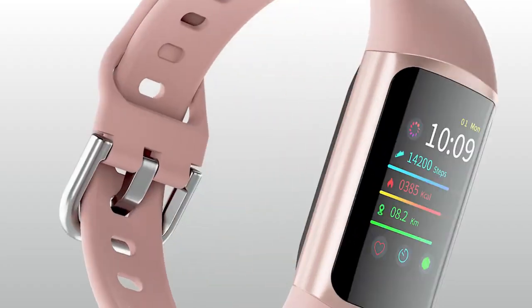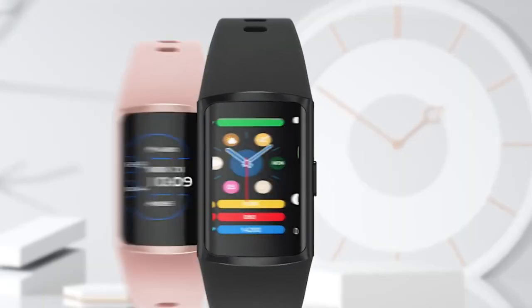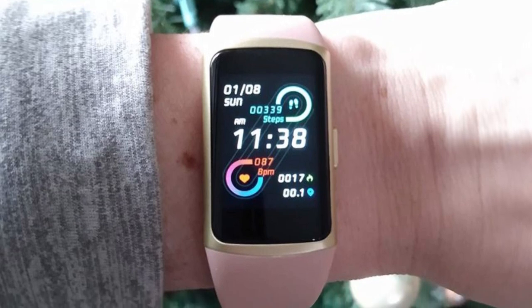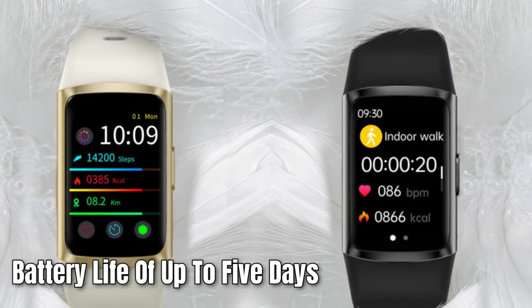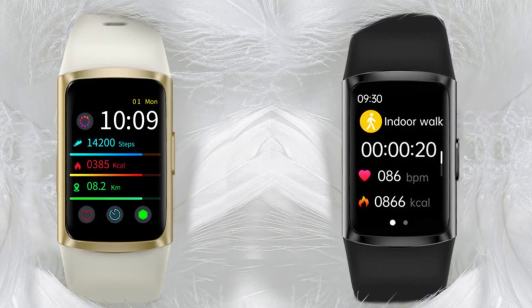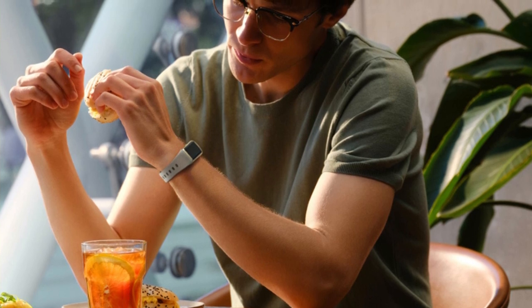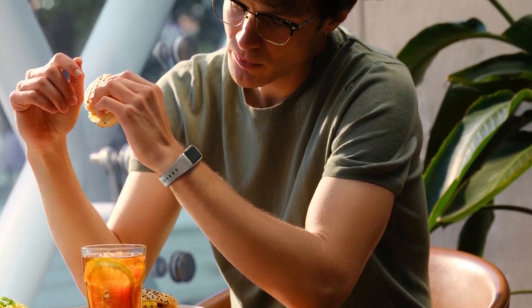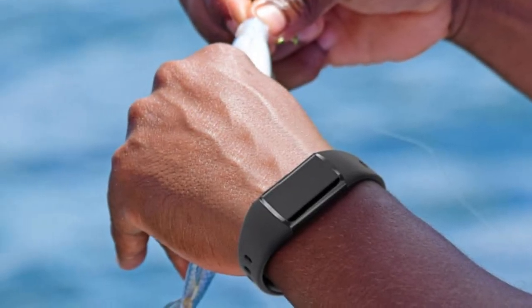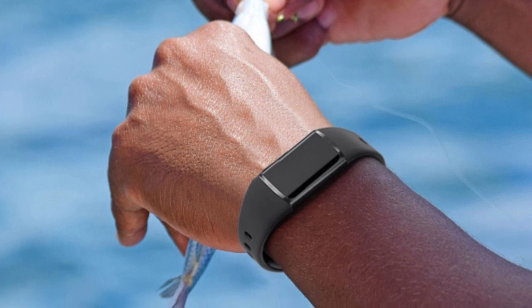This fitness tracker has a 1.13-inch HD touchscreen and is compatible with iOS 10, Android 5, and Bluetooth 4 or above smartphones. With a battery life of up to 5 days and a quick charging time of 1–2 hours, you don't have to worry about running out of battery on the go. In summary, the FitV HEM18 Fitness Tracker is the ultimate fitness companion for anyone who wants to take their fitness to the next level, with its advanced features and sleek design.